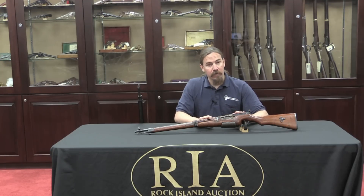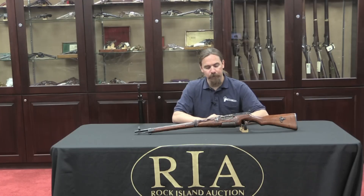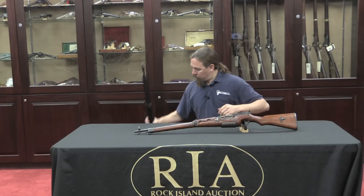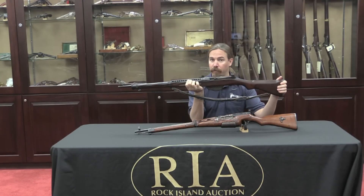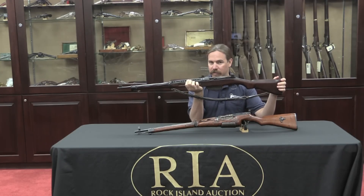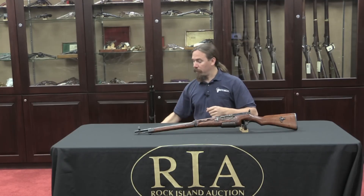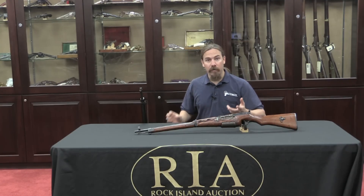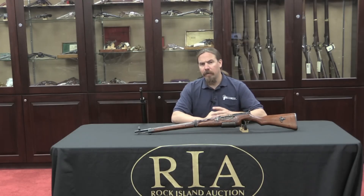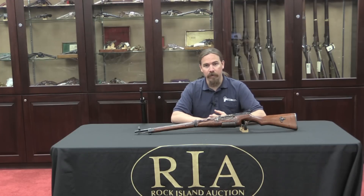What we have specifically is a Japanese copy of a Pedersen self-loading rifle. These are probably a little more familiar to people in their other guise. This is an example of a Pedersen that was built by the Vickers Company in England, and a gun very similar to this was actually tested by the US military and was the prime competitor against the M1 Garand. Of course the M1 was ultimately chosen, and after the Pedersen rifle in US trials lost out to the M1, John Pedersen took his design to England where he worked up an agreement with the Vickers Company.